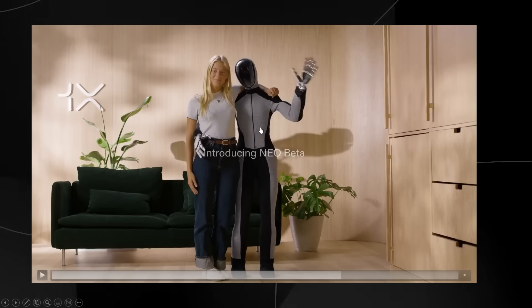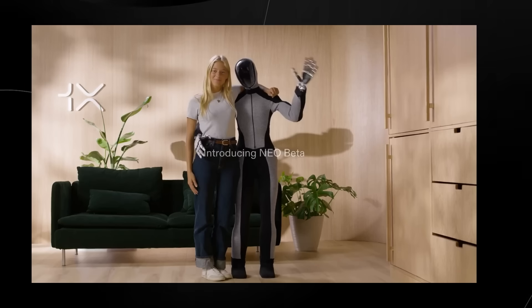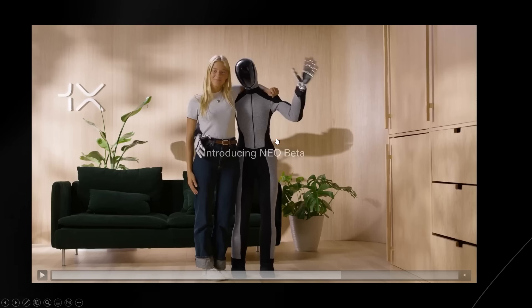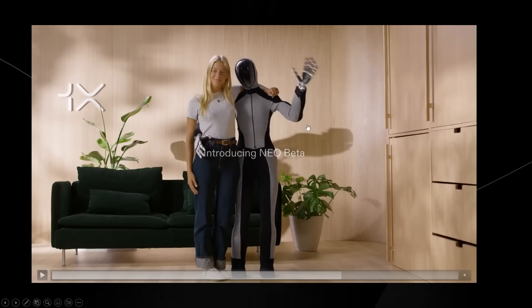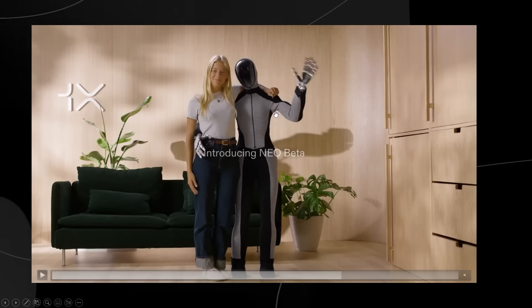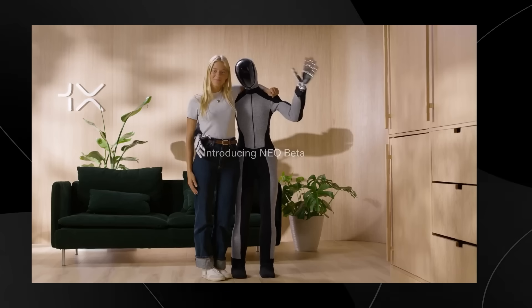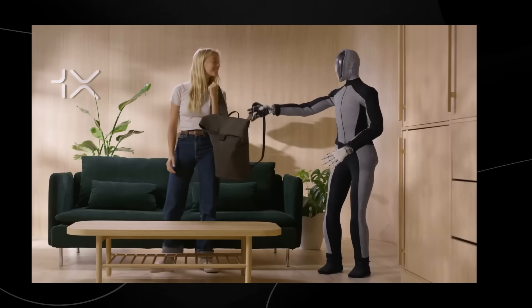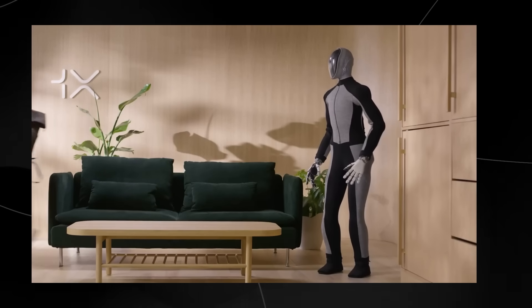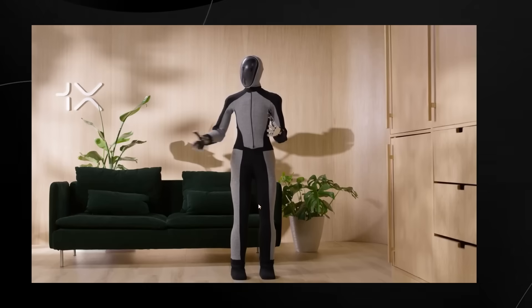This gesture may seem simple, but it actually demonstrates the incredible safety features built into Neo's design. His compliant, soft exterior ensures a gentle touch, even if he were to accidentally bump into someone. This robot is basically designed for a harmonious coexistence with humans and not dominance. This wasn't the only demo — they also showed another demo in a different environment showing just how incredible Neo is at adapting to other scenarios.